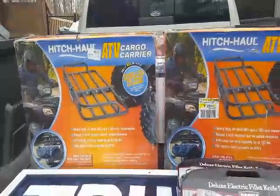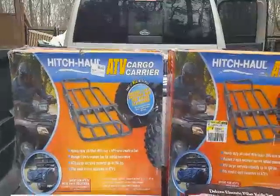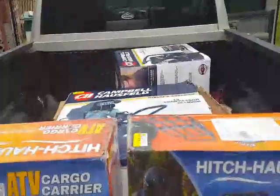If anybody would like them and isn't sure where to find them, leave a comment down below with your zip code and I will try to find them for you. Other than that, these are going back.